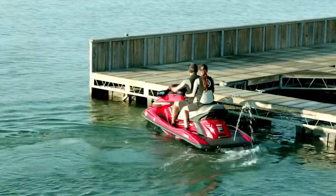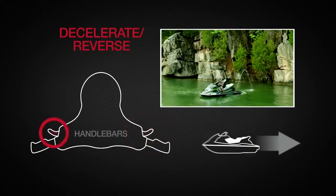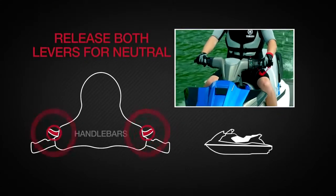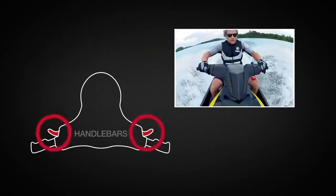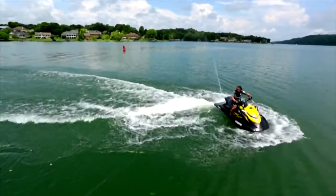RiDE is easy, fun, and intuitive. Pull the right lever to accelerate and the left lever to decelerate and reverse. Release both levers for neutral, pull them both or in any combination, and the system reacts with precise control.